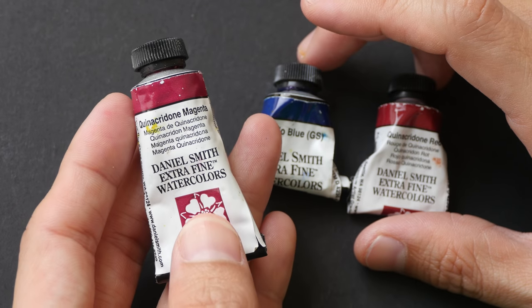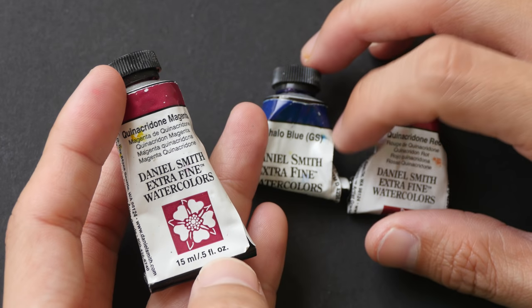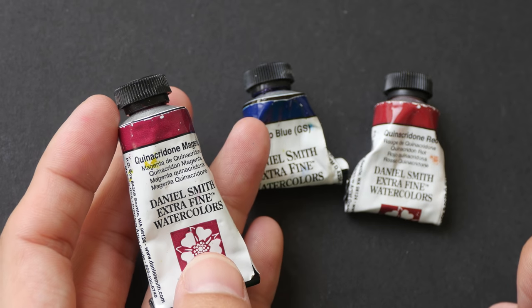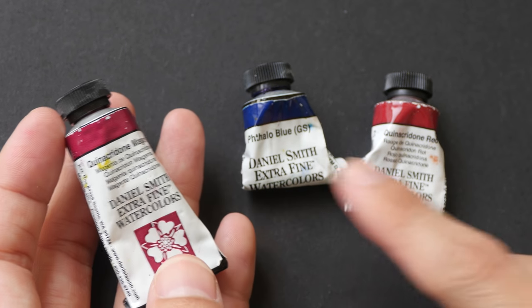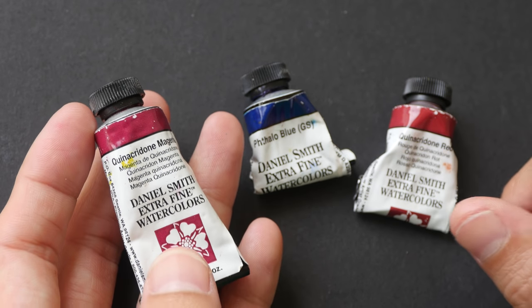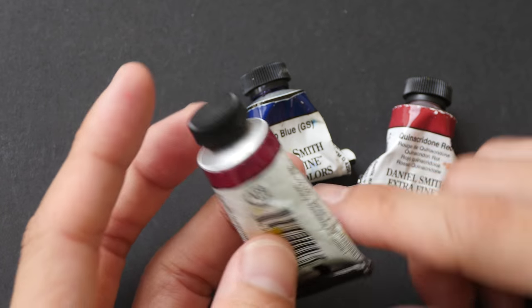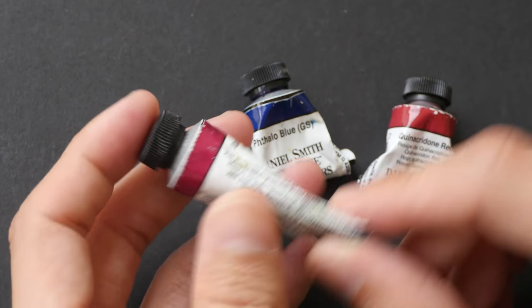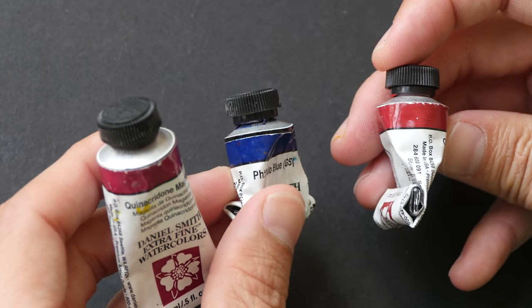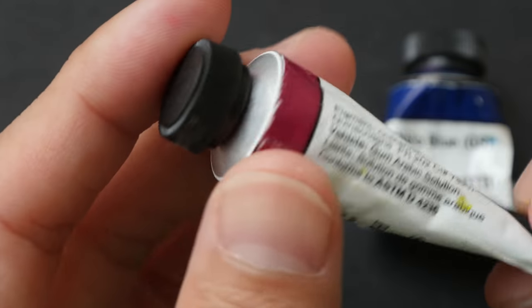In an earlier video I talked about my most frequently used colors. Today I want to talk about the colors that have lasted me the longest. These are quinacridone magenta, phthalo blue green shade, and quinacridone red. These three colors have been with me since 2013 — they are 15ml tubes and I've been using them for five years, and they are almost used up, but it took me a very long time.